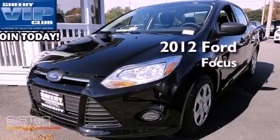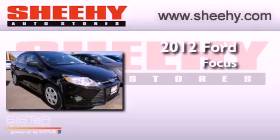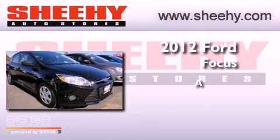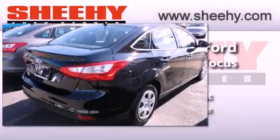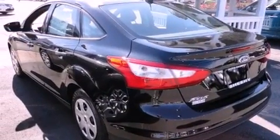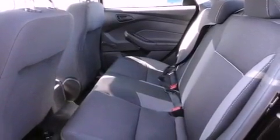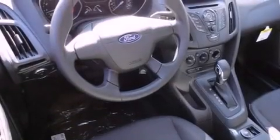This is a brand new 2012 Ford Focus. Features include a low tire pressure indicator, traction control and stability control systems, a rear window defroster, a CD player, an anti-lock braking system, and a passenger side airbag with rear seat child-proof door locks.